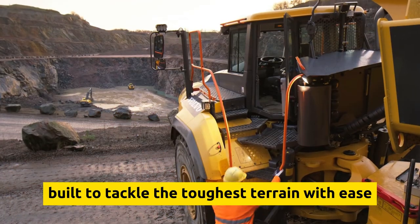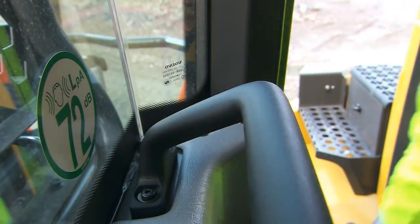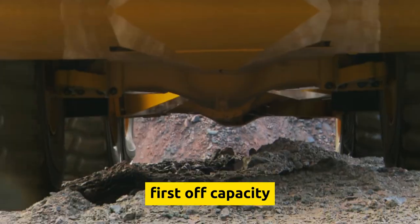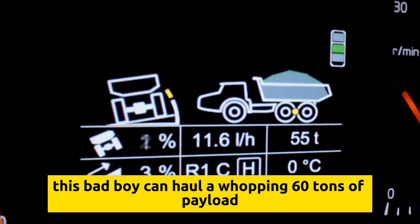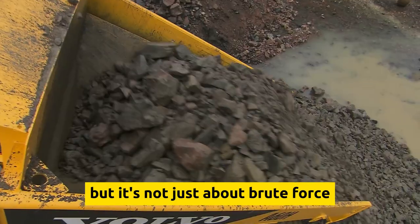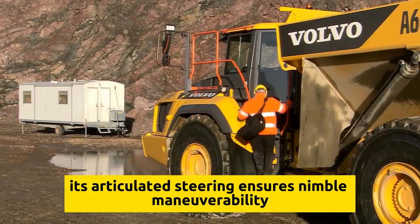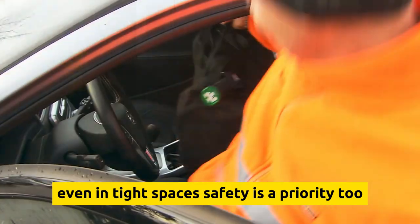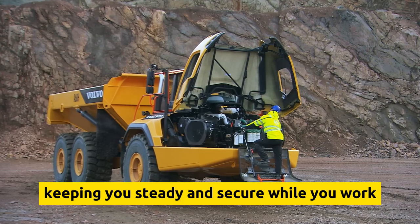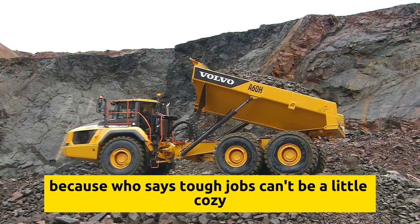The Volvo A60H is built to tackle the toughest terrain with ease — imagine this beast roaring through quarries or conquering construction sites like a boss. It can haul a whopping 60 tons of payload, making it a go-to choice for hefty jobs where every load counts. The A60H boasts intelligent design for optimal performance, with articulated steering ensuring nimble maneuverability even in tight spaces. Volvo's got you covered on safety with advanced features like load-sensing hydraulics and a robust frame, while the cab is designed for comfort.